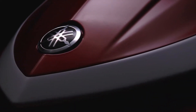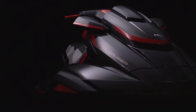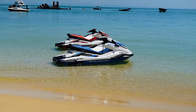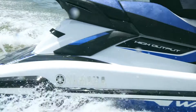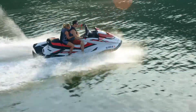There comes a time when it's necessary to raise the standards. To do something that's never been done before. To completely change the game. The all new 2019 FX Wave Runners from Yamaha do just that. This new lineup offers a never before seen level of luxury in personal watercraft.